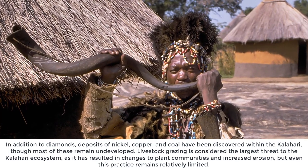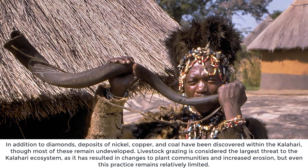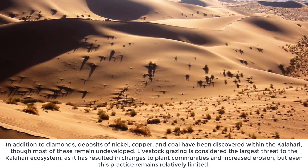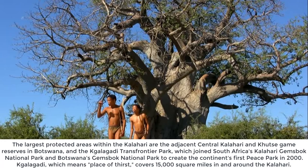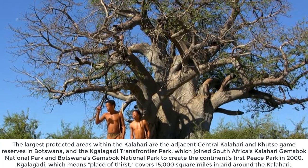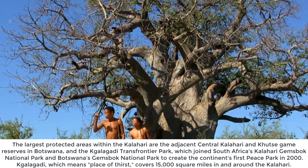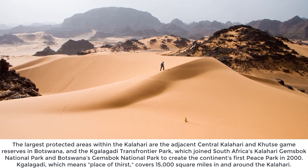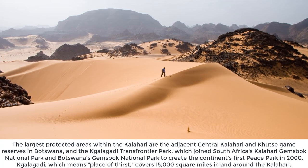Particularly contested is whether the San can tap a well within the reserve drilled by the world's largest diamond mining company, De Beers, when it was prospecting in the area in the 1980s. In addition to diamonds, deposits of nickel, copper, and coal have been discovered within the Kalahari, though most remain undeveloped. Livestock grazing is considered the largest threat to the Kalahari ecosystem. The largest protected areas include the Central Kalahari and Khutse Game Reserves in Botswana, and the Kgalagadi Transfrontier Park — which joined South Africa's and Botswana's Gemsbok National Parks to create the continent's first peace park in 2000, covering 15,000 square miles.